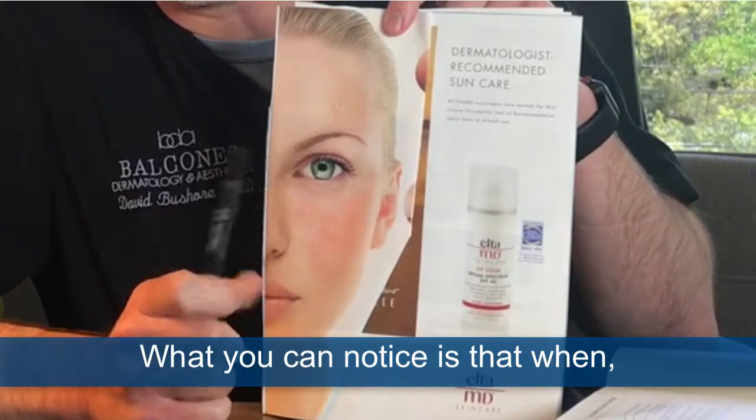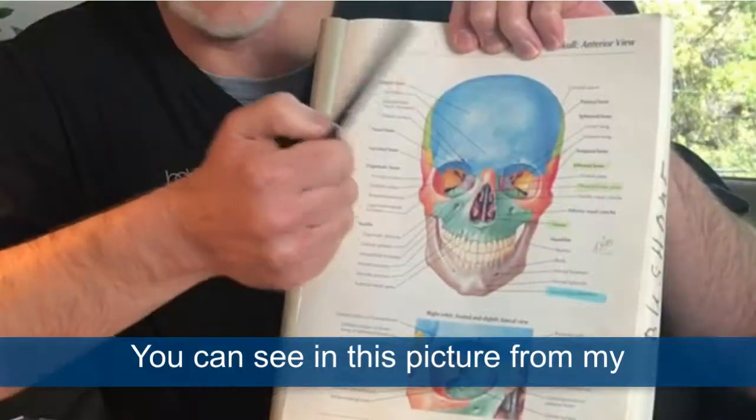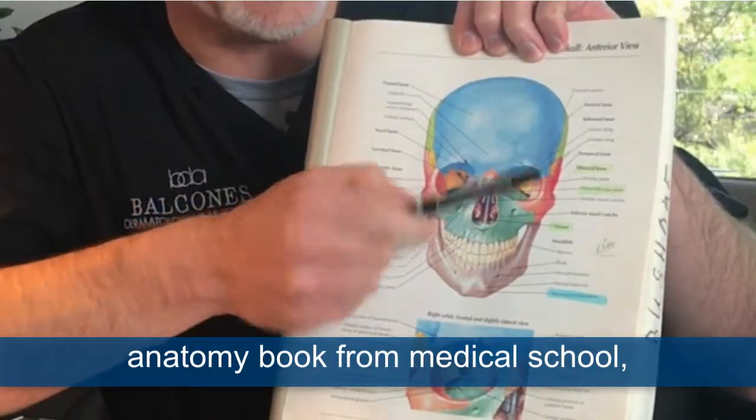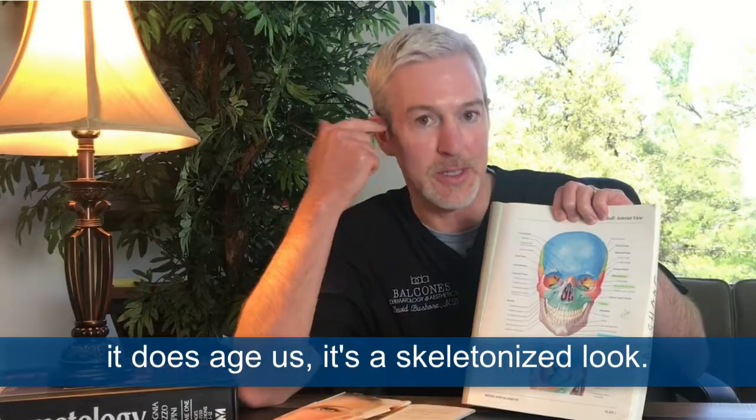What you can notice is that when we age, the temple becomes more noticeable. You can see in this picture from my anatomy book from medical school — as the temple becomes more noticeable, it does age us. It's a skeletonized look.